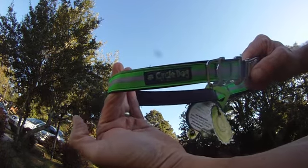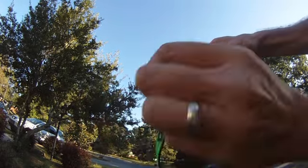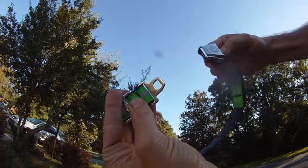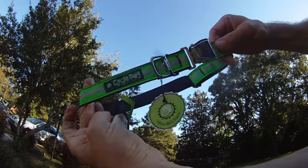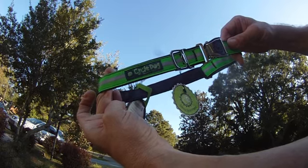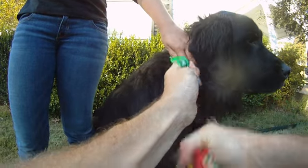And from Cycle Dog, collars and leashes made from recycled bicycle inner tubes. These come with a sturdy clasp that resembles a car seat belt buckle — great for active dogs. When wet, these collars dry out fast, preventing that funky wet dog smell typical of most woven material collars. One additional feature: it has a bottle opener on it.